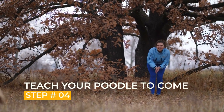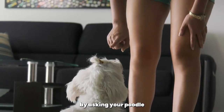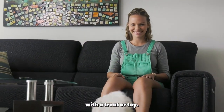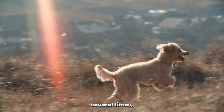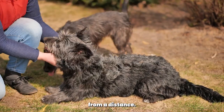Step 4: Teach your Poodle to come. Teaching your Poodle to come when called is another important command to learn. Start by asking your Poodle to sit. Then, while facing your Poodle, say come and encourage them towards you with a treat or toy. When they come to you, give them the treat or toy and praise them. Repeat this process several times, gradually increasing the distance until they can come to you from a distance.